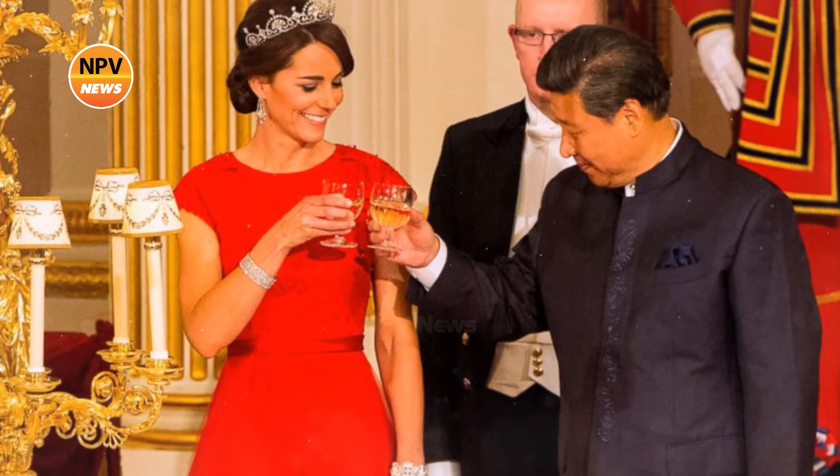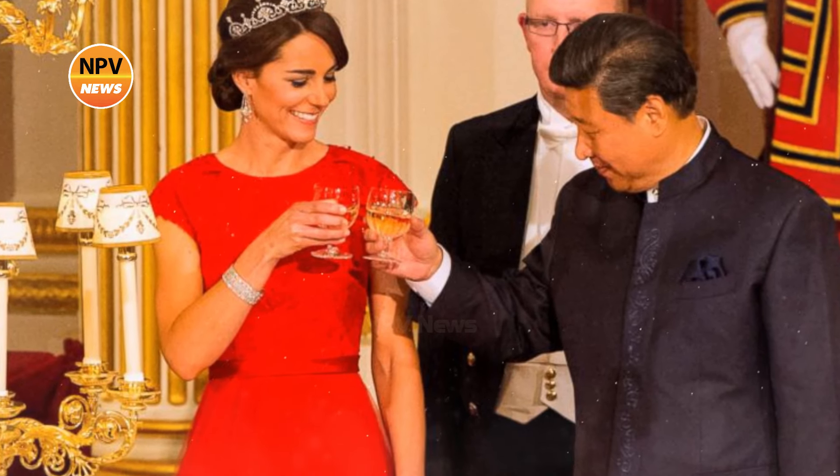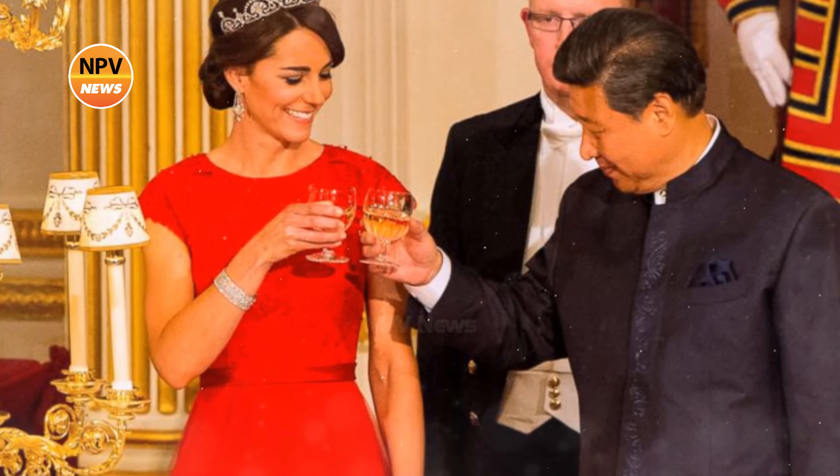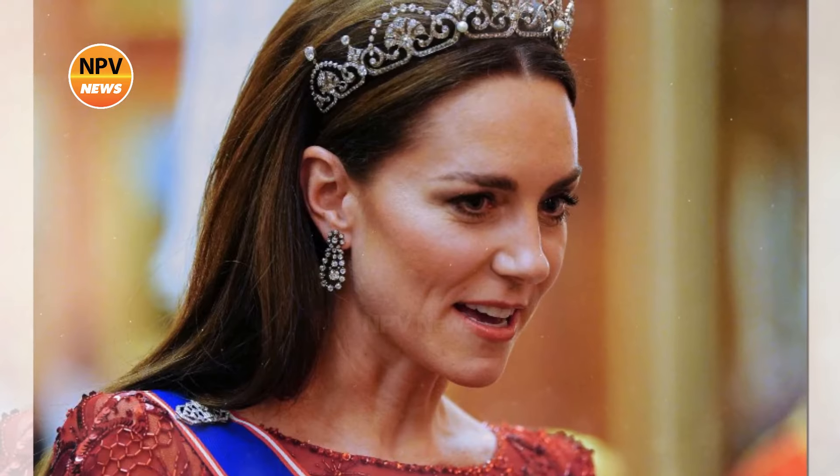But if Prince William takes the throne in the future, Kate Middleton will have access to the jewels. The Princess of Wales will then share the privilege to wear the prized jewels. Many items the Queen wore were part of her private collection, including the pearl earrings she wore during most engagements and many of her brooches.